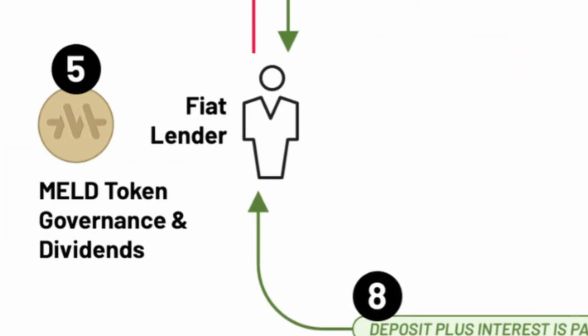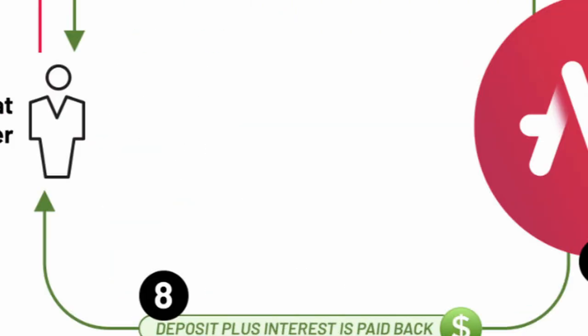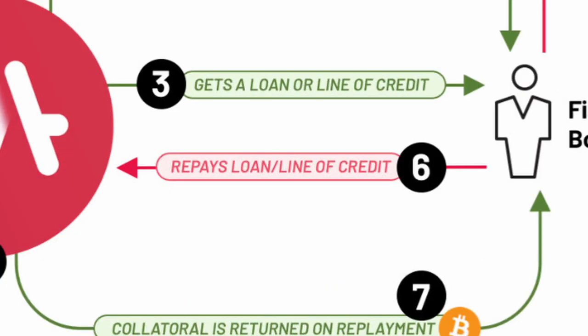Step 5 is MELT token governance and dividends. Like many other projects, MELT has its own utility token as well — I'll get back to this later in the video. Step 6 is the repayment of the loan. Borrowers of fiat that use the instruments of MELT pay back the principal and interest monthly until their loan is paid off.